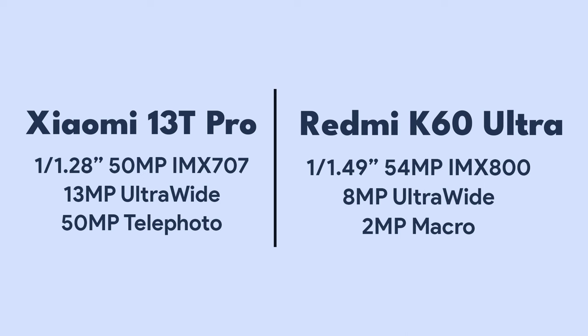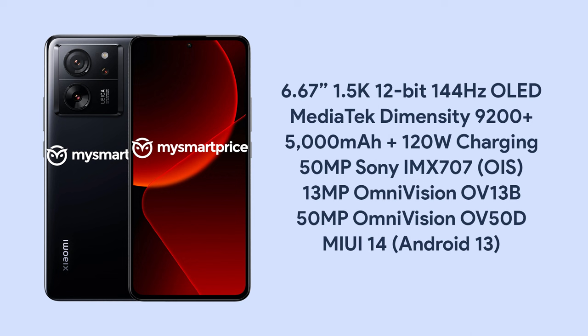There could be more differences between the 13T Pro and the K60 Ultra, but for now this is all we know. Assuming that the rest of the specifications are unchanged, the Xiaomi 13T Pro has a 6.67-inch 1.5K 12-bit OLED display with up to 144Hz refresh rate and a peak brightness of 2600 nits. The battery size is 5000 mAh and the phone supports 120W fast charging. Finally, there is the MediaTek Dimensity 9200 Plus chipset and the phone runs on MIUI 14 based on Android 13.